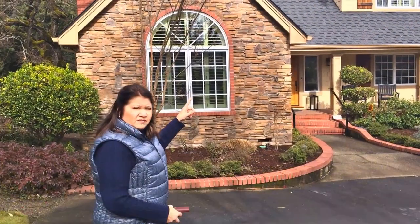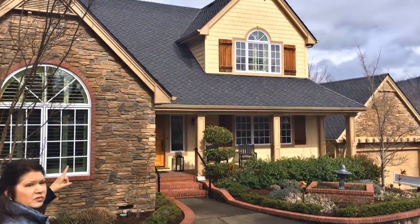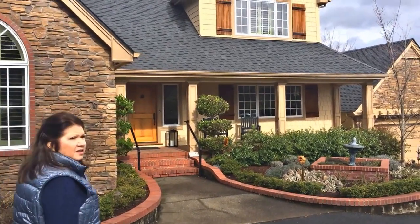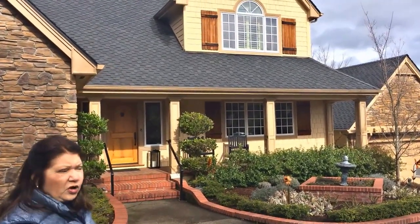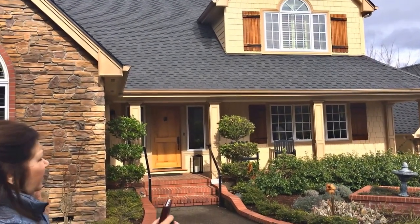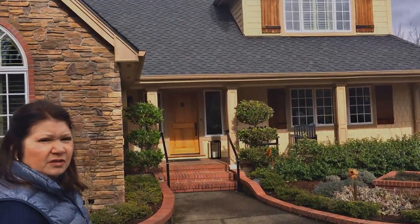These shutters are obviously custom-made to match the character of the house, but they can easily be bought at Lowe's or Home Depot. They're very inexpensive to put on the sides of windows to bring up the interest of curb appeal.